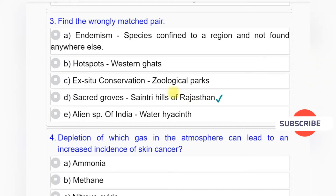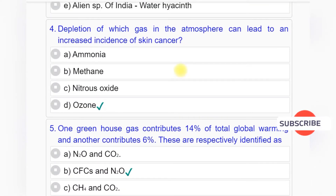Answer to question number 3 is Option D: Sacred groves — Sainty hills of Rajasthan.